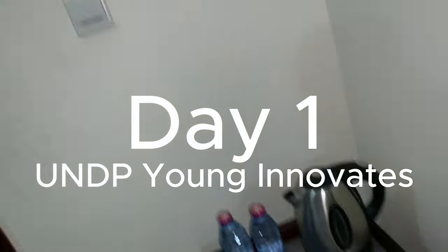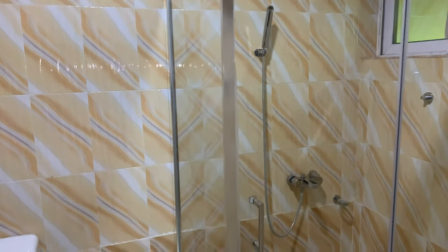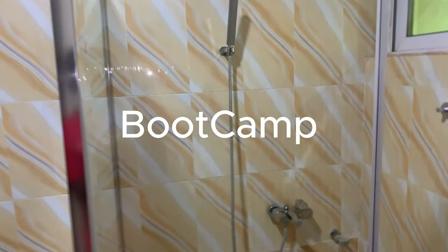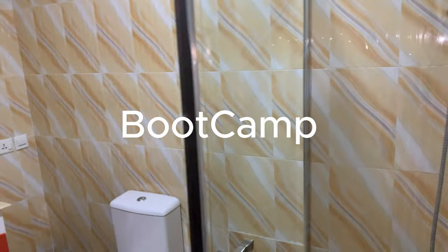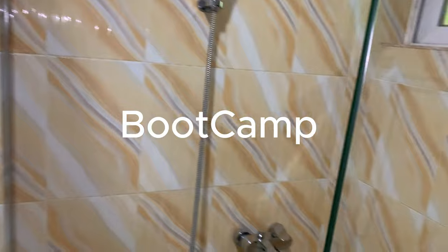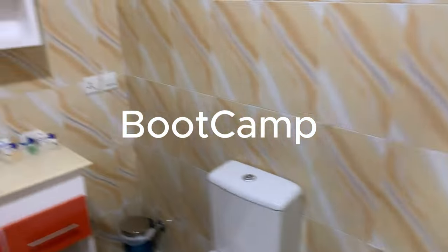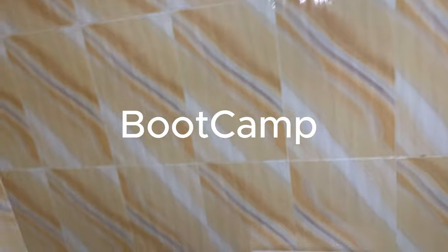We have coffee and sugar here. This is the washroom of course. I like this transparent glass cubicle — you can actually shower in there. You slide inside, take a shower, and that's nice and cool.